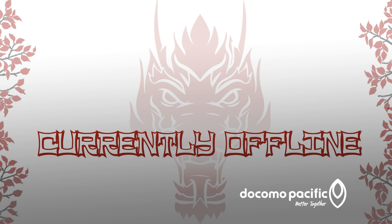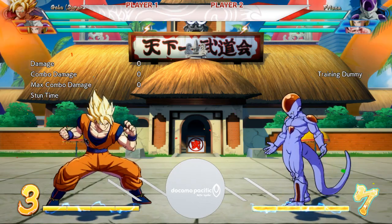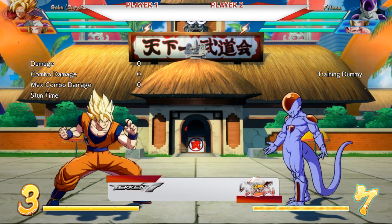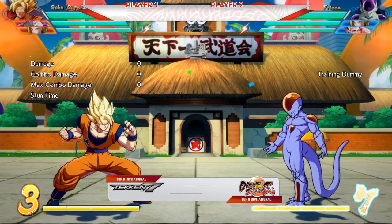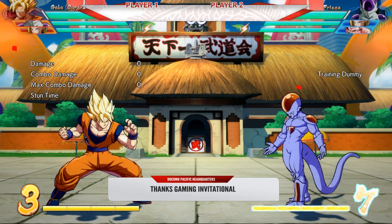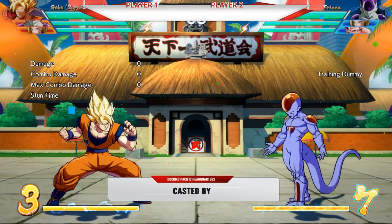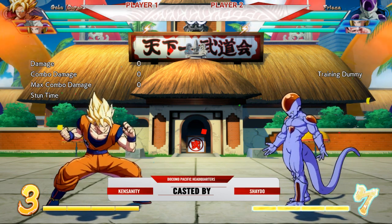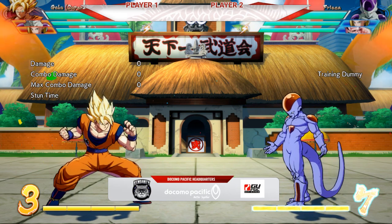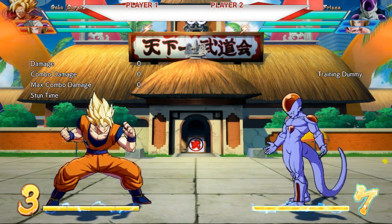Obviously there's a lot of games being played, so we have elements for those. Right here we have the game — the Docomo logo pops up, we get this little info about the game on the bottom, and then it switches to Docomo Pacific Headquarters, Thanks Gaming Invitational, casted by Ken and Shado. And with more Docomo Pacific branding, the GUFGC, and then my logo there.